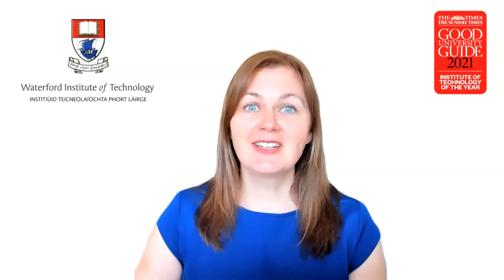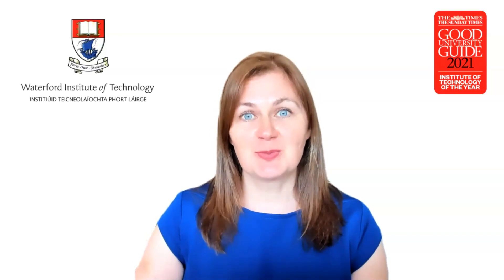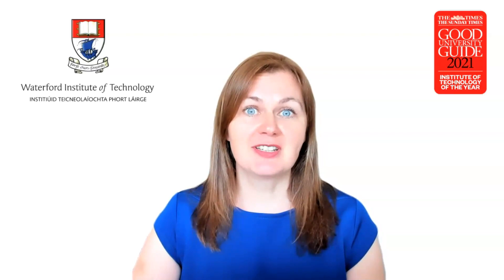And last but certainly not least is Joan Mangan, our work placement coordinator for our graduate ICT conversion programmes. Joan outlines the work placement process and the supports provided.